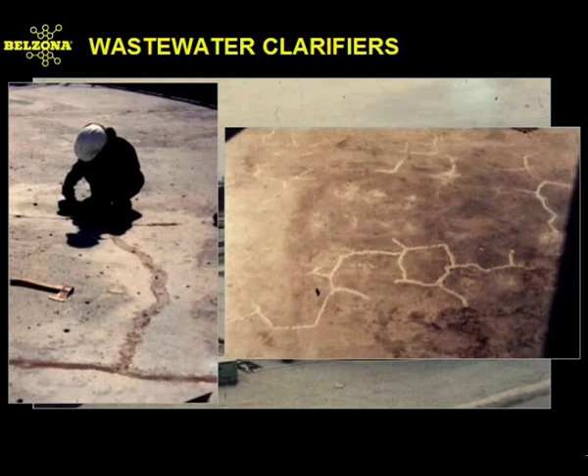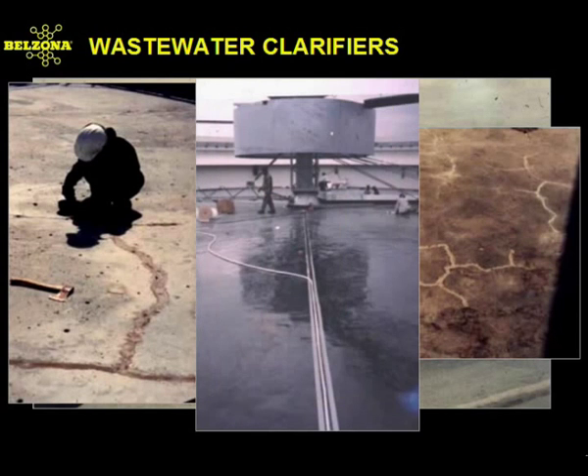This 100-foot diameter clarifier suffered from several problems. Of utmost importance, besides the obvious chemical problems, were the cracks throughout its base and the use of an inadequate elastomeric compound for the expansion joint. Belzona 2000, 4000, and 5000 series products were used to repair and coat this clarifier, proving once again their versatility.